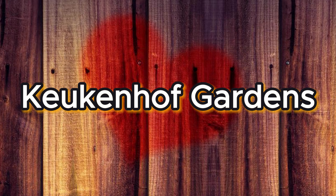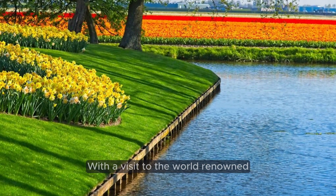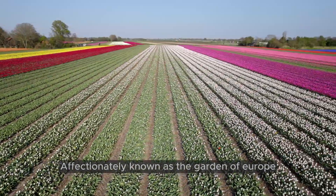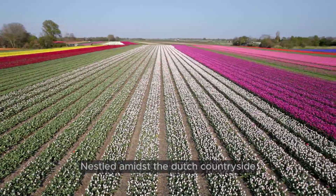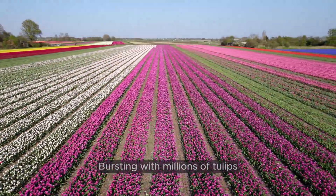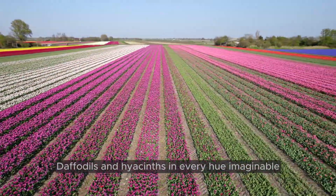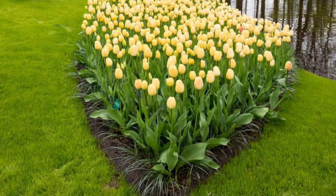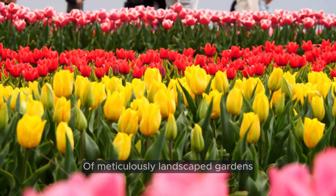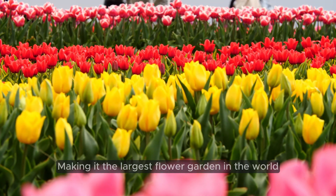Number 1: Keukenhof Gardens — Blooms of Wonder. Let's kick off our exploration with a visit to the world-renowned Keukenhof Gardens, affectionately known as the Garden of Europe. Nestled amidst the Dutch countryside, Keukenhof is a floral paradise bursting with millions of tulips, daffodils, and hyacinths in every hue imaginable. This dazzling display of colors stretches across 32 hectares of meticulously landscaped gardens, making it the largest flower garden in the world.